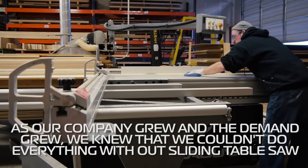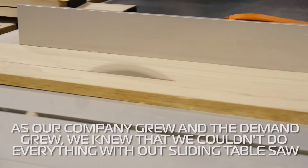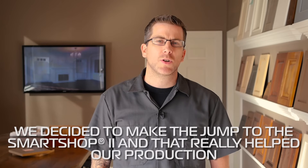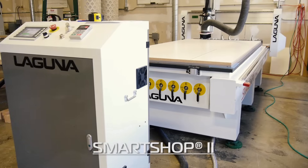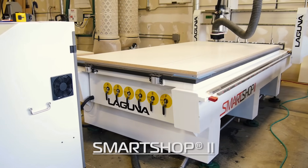As our company grew and the demand grew, we knew we couldn't do everything we needed with our sliding table saw. So we decided to make the jump to the Smart Shop 2, and that really helped our production. We were able to produce a lot more and because of that we were able to get more projects going.